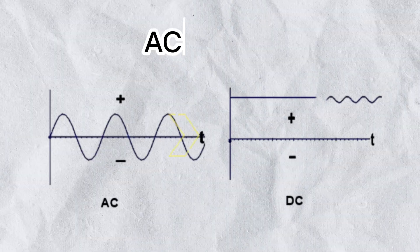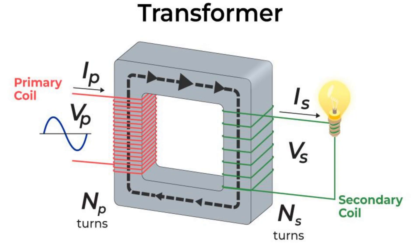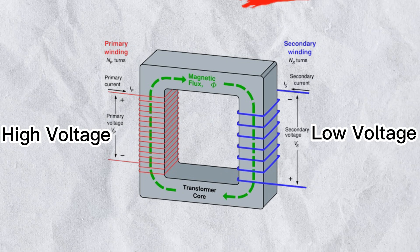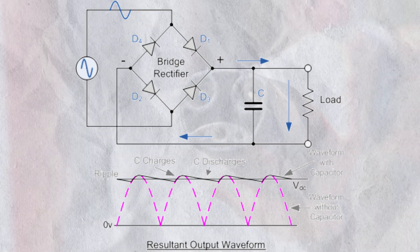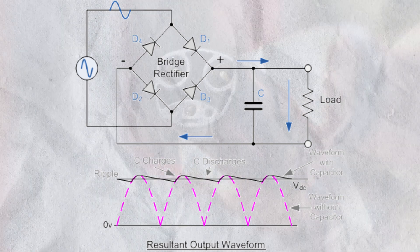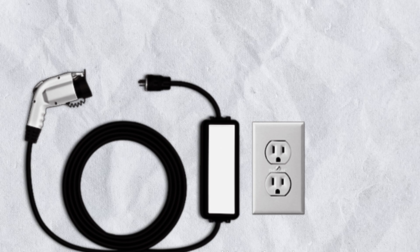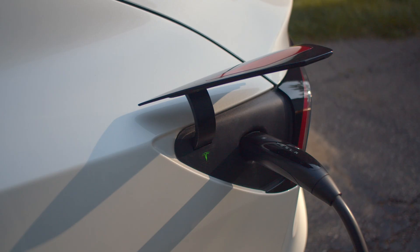First up: the power supply, the heart of your charger. This transforms grid electricity into EV-ready juice. Inside, a transformer steps down high-voltage AC power, then a rectifier converts it to DC — the language your EV's battery speaks. Capacitors smooth out the ripples, ensuring your battery gets a clean, steady flow.